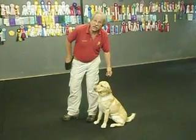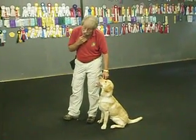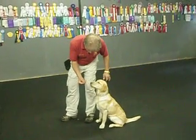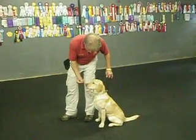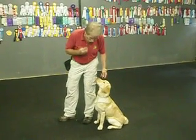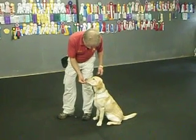How many times did I say off? How many times did I say take it? Watch again — I'm ready to pull away from the food if she goes for it. Off. Take it. She's starting to take it on her feet. Off. Take it. That's a good girl.